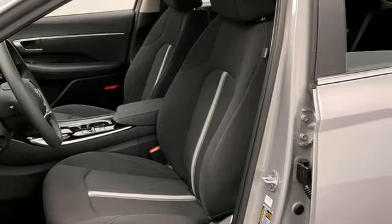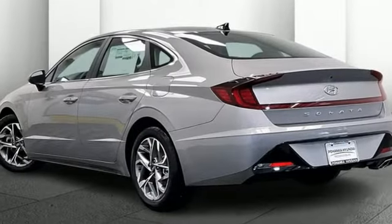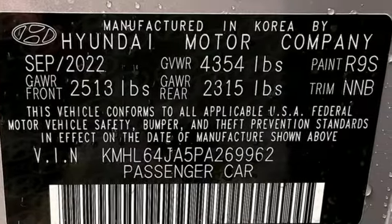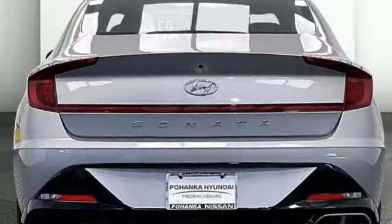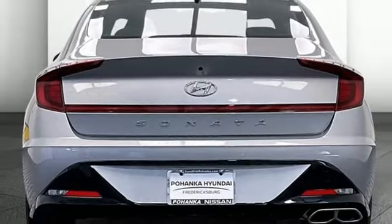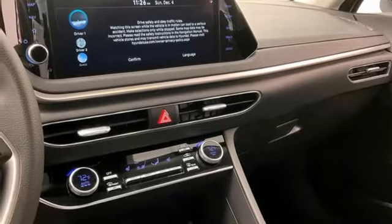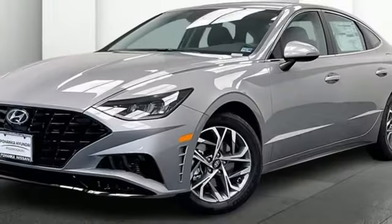Doors and push button start proximity key. Dual zone climate control. Integrated navigation system with voice activation. Automatic transmission. Voice activated climate controls. Wireless phone connectivity. Streaming audio. Hands free lift gate. Gas pressurized shocks and i4 engine.